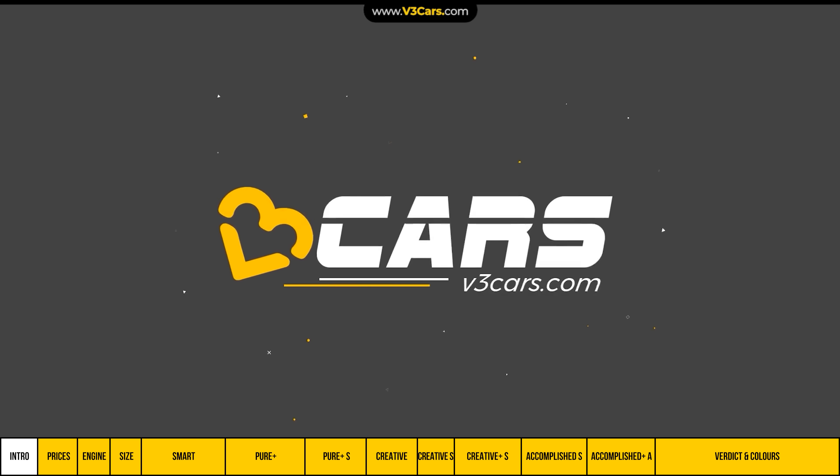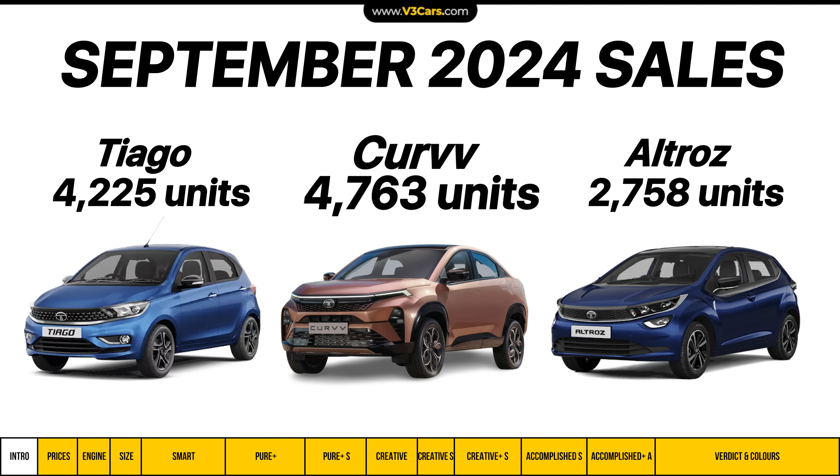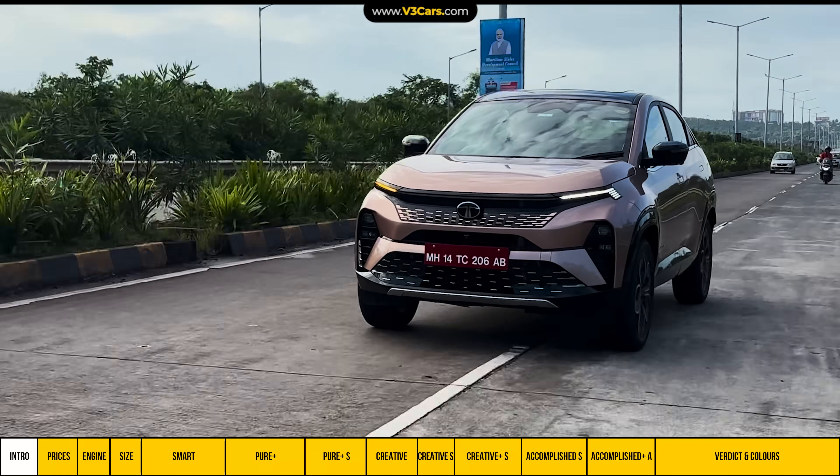Hello and welcome to V3 Cars. Did you know that in September 2024, Curvv sales were more than Altroz and Tiago? If you are thinking about the Curvv diesel, this guide will help you choose the right variant based on your budget and requirements.